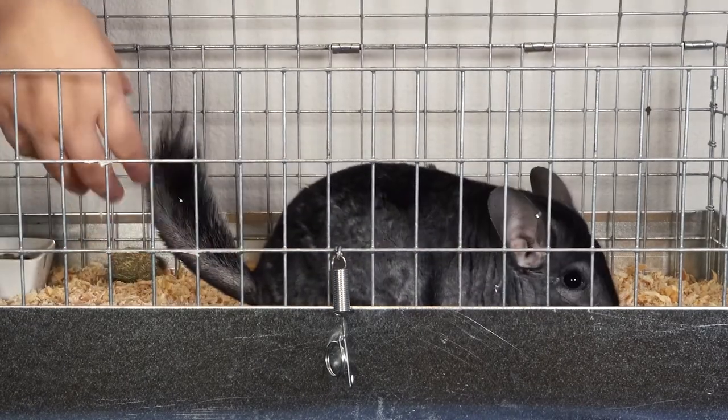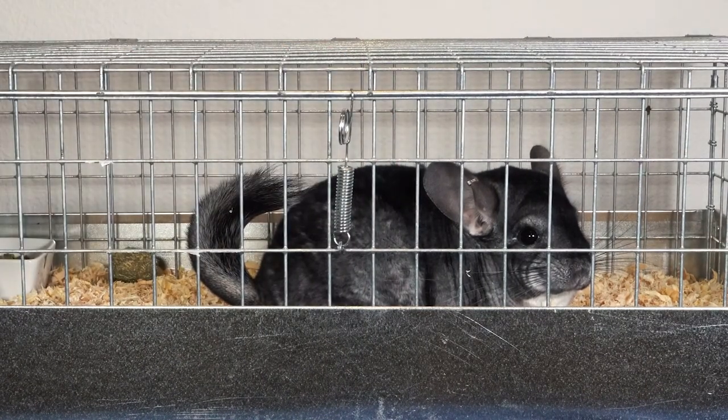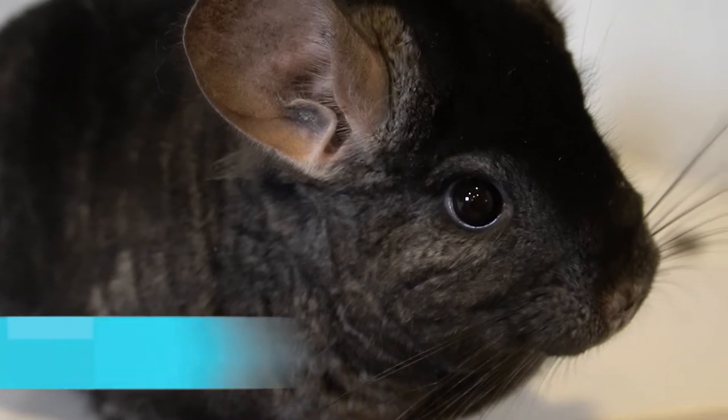Chinchillas are not able to sweat, which is why they use their environment to help themselves cool down. This is why it's so important to keep your chinchilla in its ideal temperature of between 55 to 70 degrees Fahrenheit or 13 to 21 degrees Celsius.